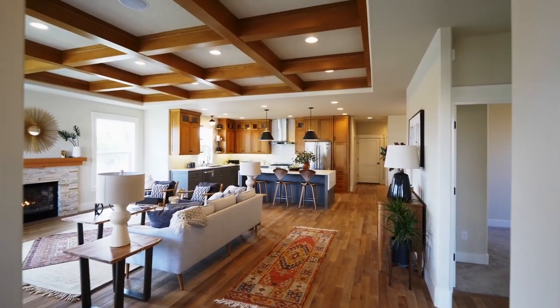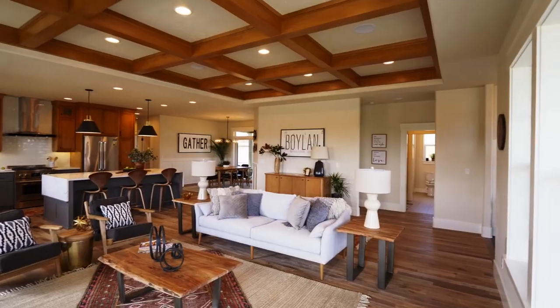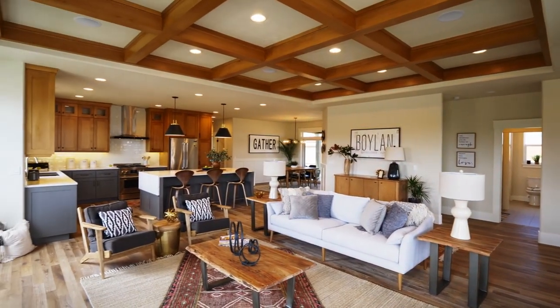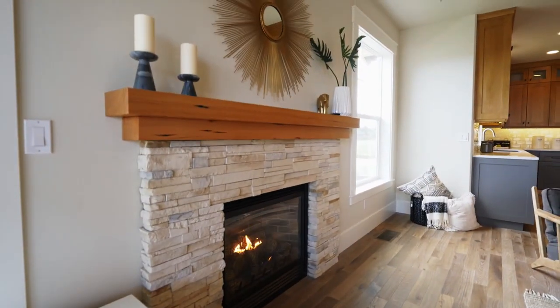Heading inside, you'll discover an open and contemporary interior with a touch of mid-century charm. From the engineered hardwoods to the box-beam ceiling and natural elements, no detail is overlooked.